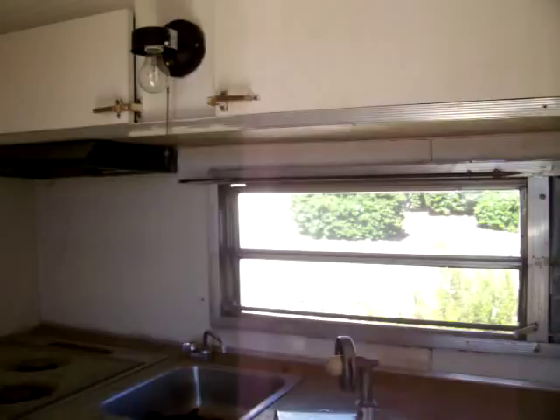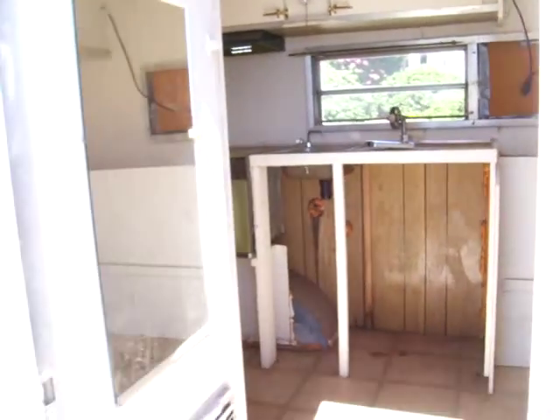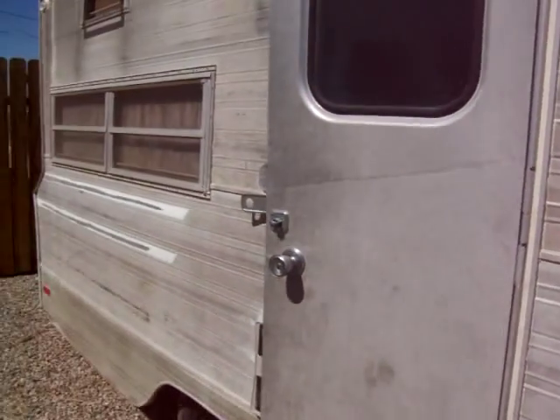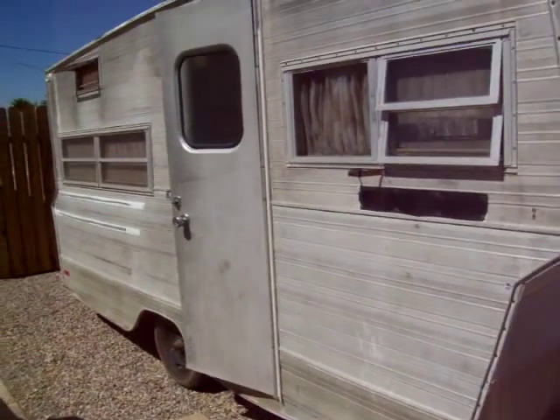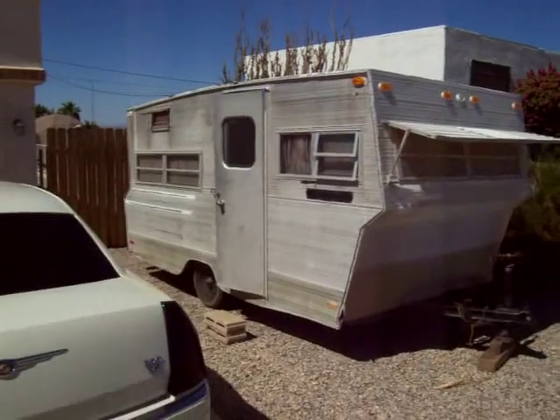This is video number one. I'll let you see what I'm starting with, and I'll keep posting videos until it's complete, whenever that date may be. This is Aristocrat Lowliner Little Liberty Video Number One, and I'm sure there will be many, many more to follow.